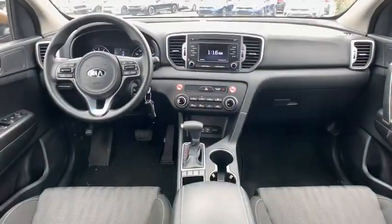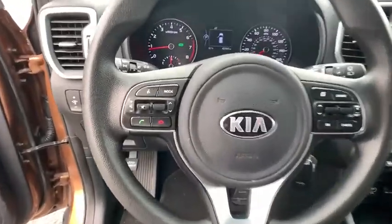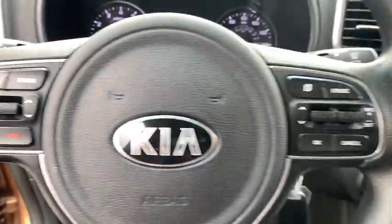Overhead console, brake assist, remote keyless entry, rear window wiper, cloth seat trim, driver vanity mirror, front reading lamps.